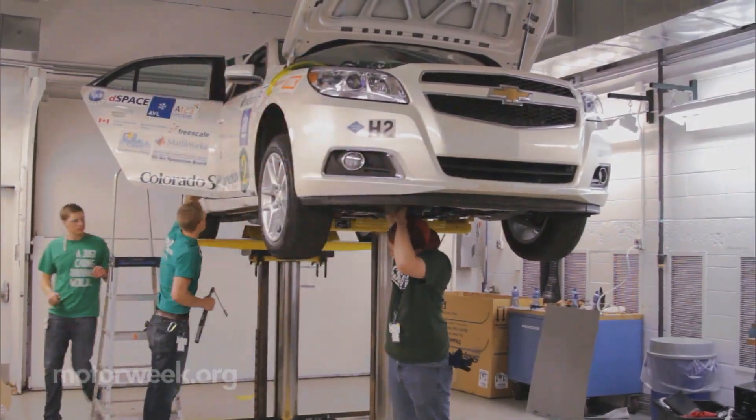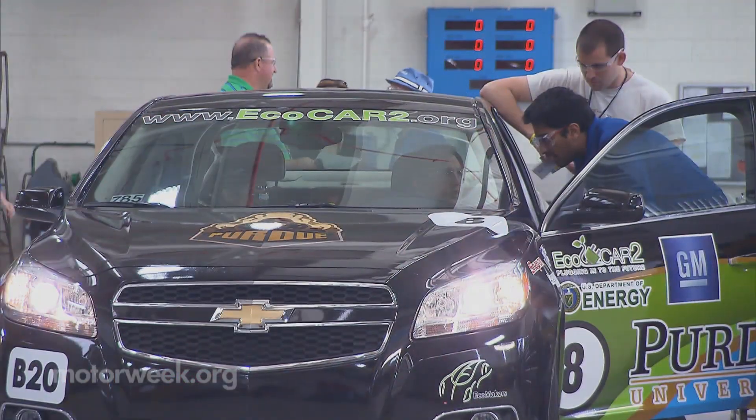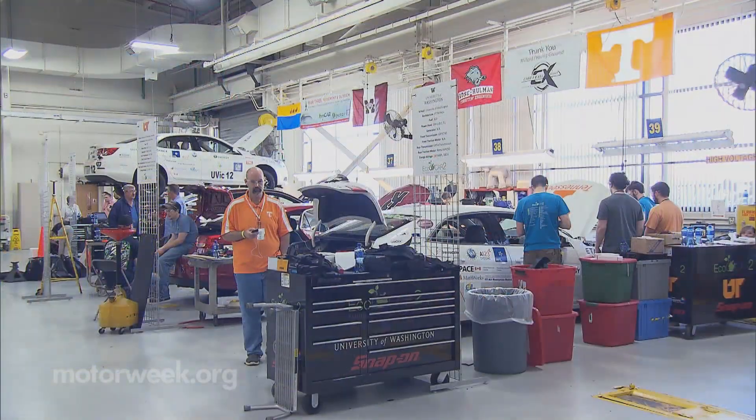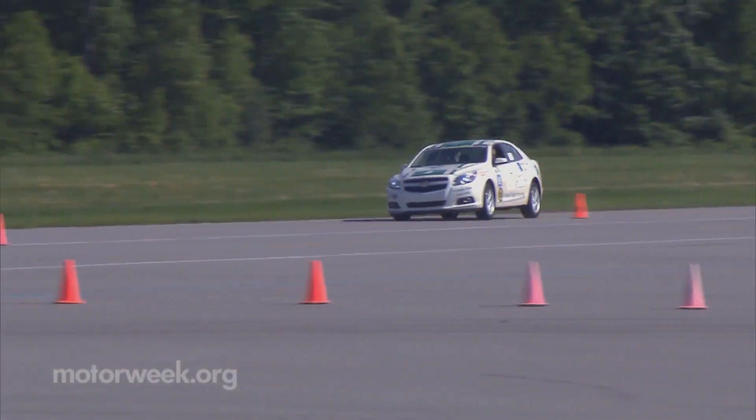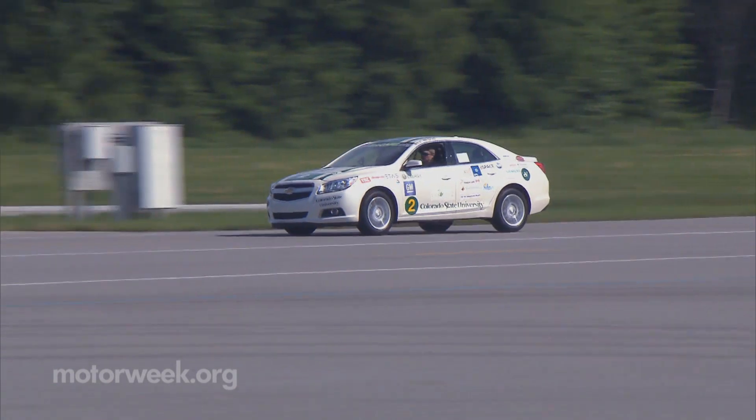EcoCar2 is a three-year competition in which 15 North American college teams were challenged to reduce the environmental impact of a Chevrolet Malibu sedan while retaining or enhancing its utility, safety, and performance.